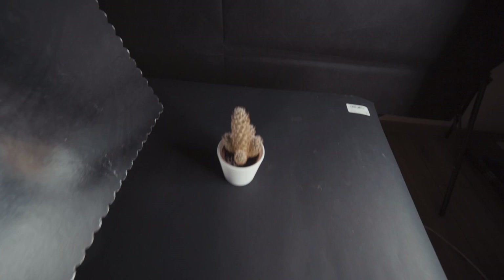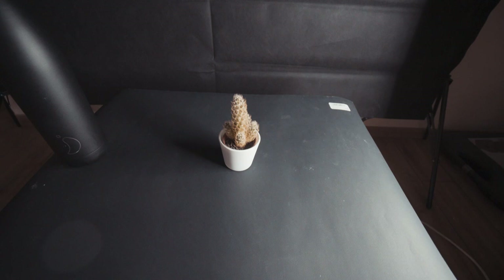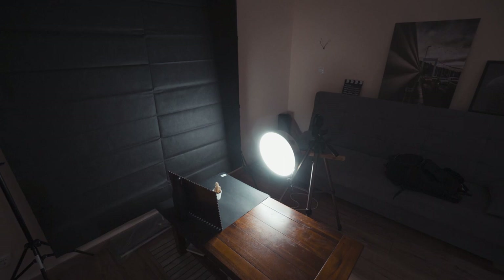Our subject for today's photo shoot is a cactus, and the light coming in from the right side is being bounced back using something I actually have no idea what it is — a friend was going to throw it away and I told them not to, because I could use it to bounce light. If I move it away, you can see only the right side of the cactus is properly lit, but if I move it back, some of that light bounces back to the left side as well. It's still very far from finished, but I've tested it out and taken some test photos and the results are pretty good.